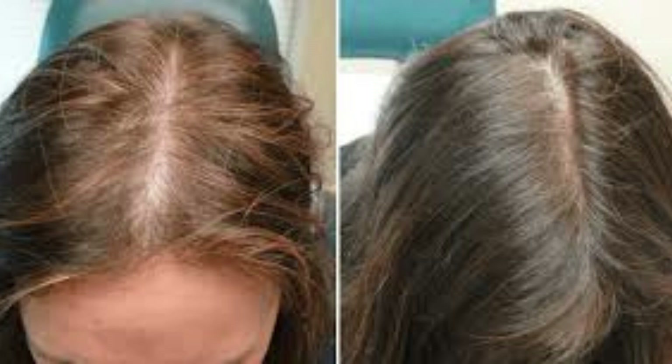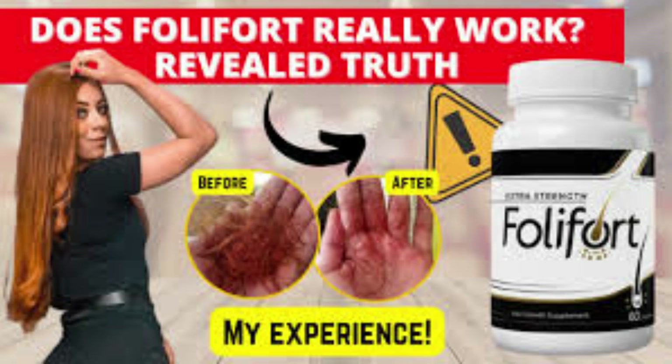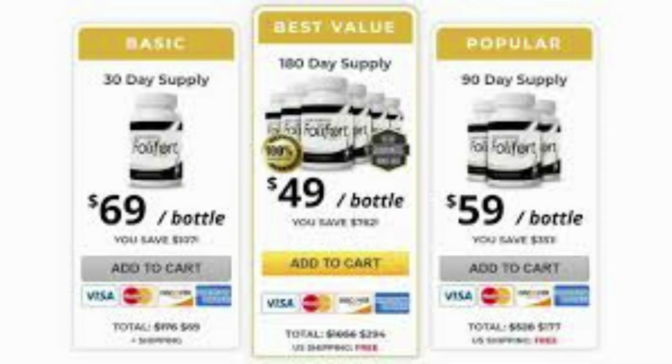How does Follifort Hair Growth Supplement work? It suppresses the 5-ARD enzyme. If 5-ARD enzymes are left to develop to higher levels without being checked, it leads to the production of DHT steroid. Excess DHT is the main underlying cause of hair loss, among others. Follifort Hair Growth Supplement is loaded with minerals and potent herbal extracts that suppress the 5-ARD enzymes so that the production of DHT steroids is kept under control.